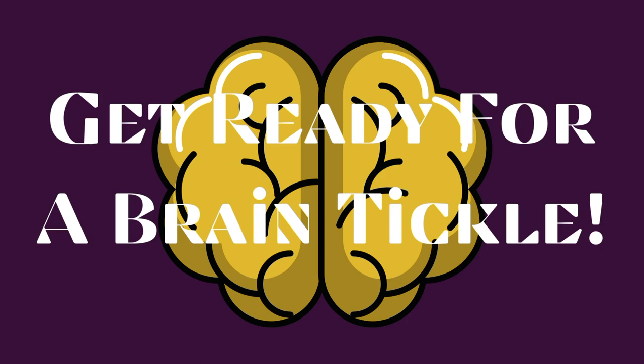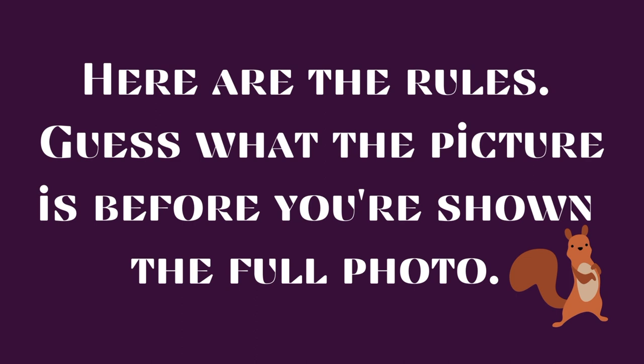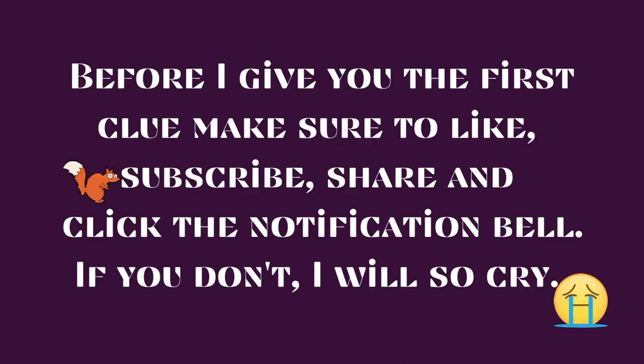Get ready for a brain tickle. Here are the rules: guess what the picture is before you're shown the full photo. Before I give you the first clue, make sure to like, subscribe, share and click the notification bell. If you don't, I will so cry.